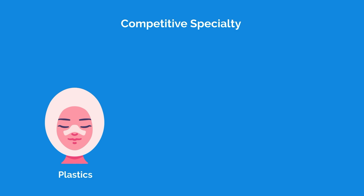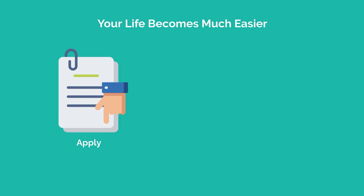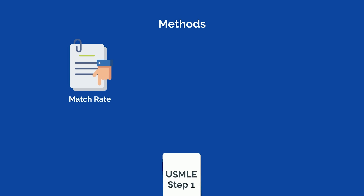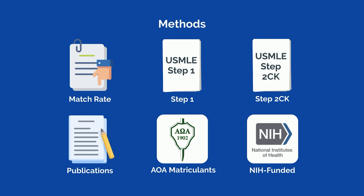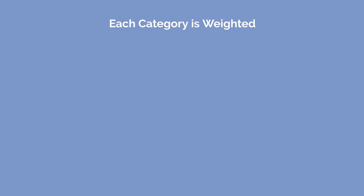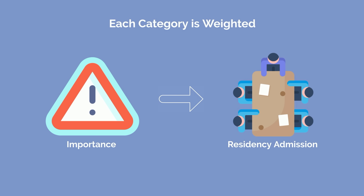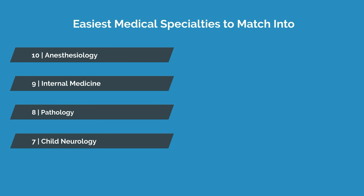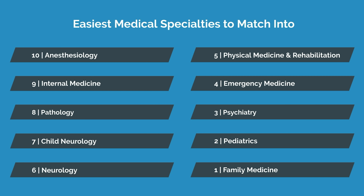If your dream is to match into a competitive specialty, such as plastics, ENT, or dermatology, there is a very real chance that you won't match. As such, your life becomes much easier if you apply to a less competitive specialty. We'll be using the same methods from our previous video, taking into account the match rate, average Step 1 score, Step 2CK score, number of publications, percentage of matriculants who are AOA, and percentage of students from a top 40 NIH-funded medical school, with additional weighting to better reflect their importance in residency admissions.